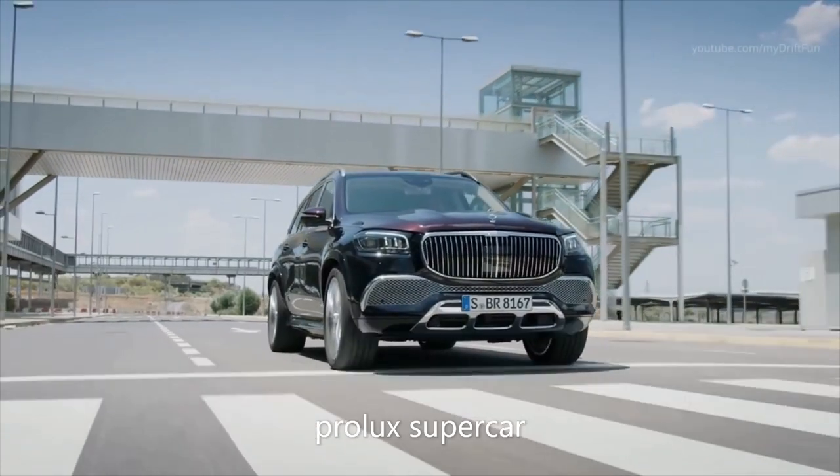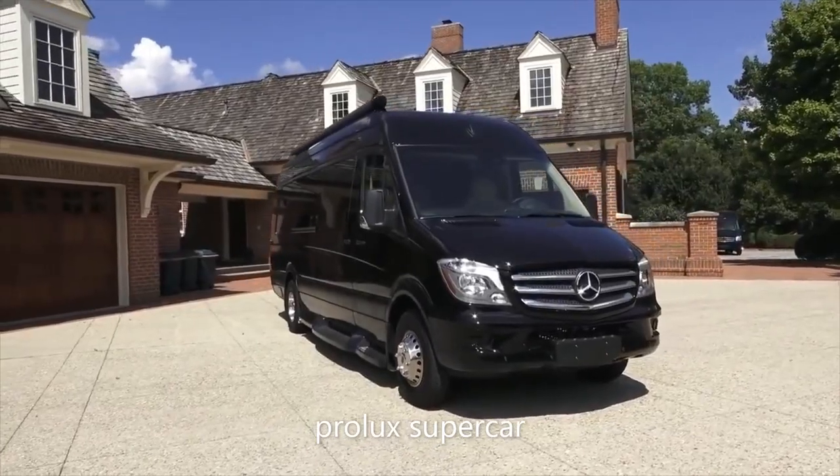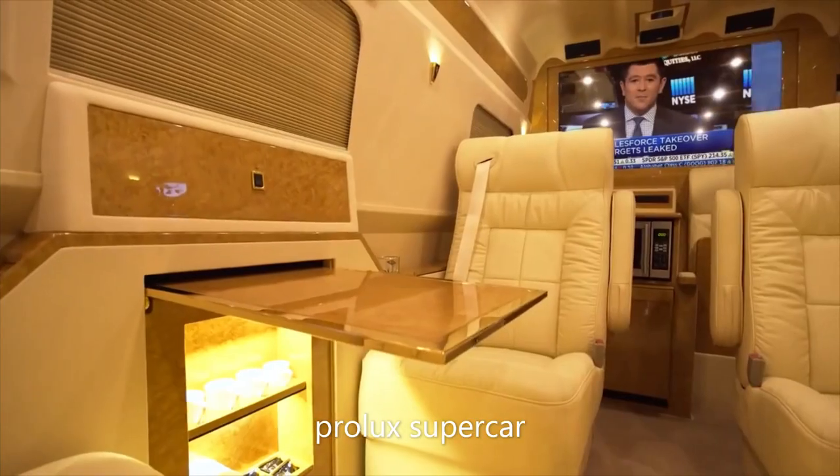The twin-turbo 550 brake horsepower 4.0-liter V8 engine is pulled from an AMG GT supercar and pulls the Maybach GLS 600 from 0 to 60 in 4.9 seconds.